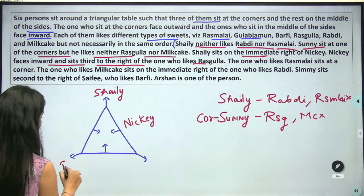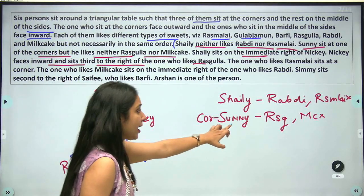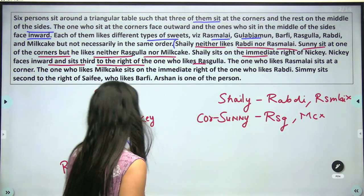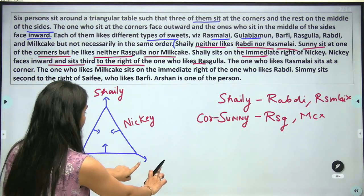So the Rasoolah person — where will they be? The Rasoolah person is at a corner position. That means the person who likes Rasoolah sits at a corner and faces outward.